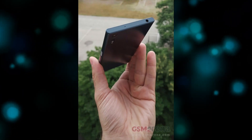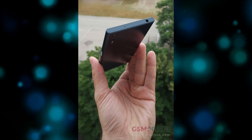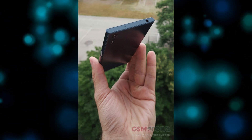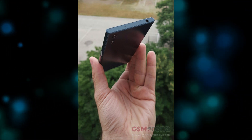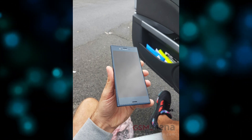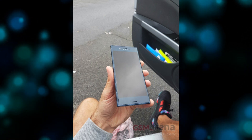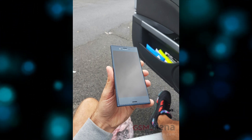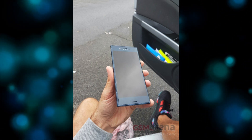Like the Xperia X Performance, the phone in the images features front-facing speakers — many of you are going to love that. The bottom of the device reveals a USB Type-C port. The Xperia F8331 could be Sony's first phone to use the new standard, which is becoming increasingly popular with Android manufacturers. Unlike Motorola, though, Sony isn't ditching its 3.5mm headphone jack, and seeing the device is relatively thick, that would be hard to justify.